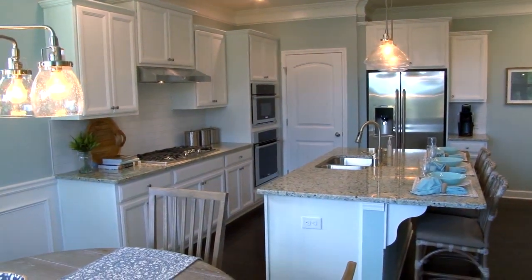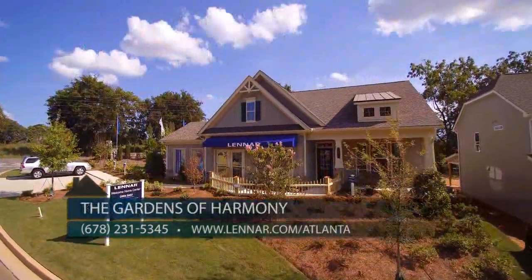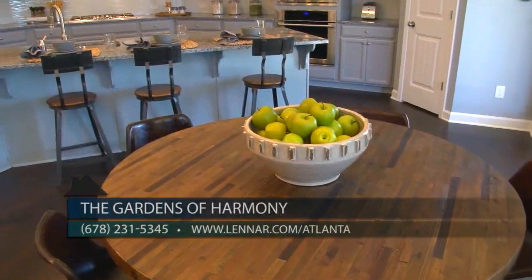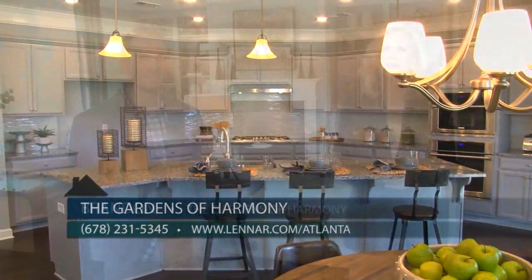Come see Brandon at Gardens of Harmony, open daily from 10 to 6, and Wednesdays and Sundays from 1 to 6. You can call anytime at 678-231-5345 or visit Lennar.com/Atlanta. Be sure to visit Gardens of Harmony, where Lennar is building incredible new homes at great pricing.